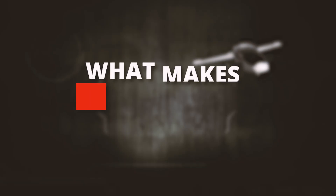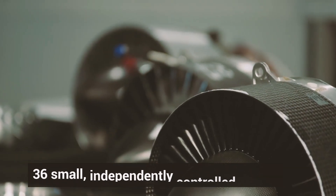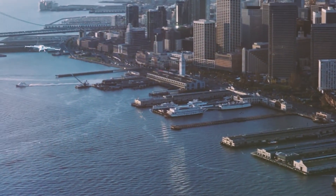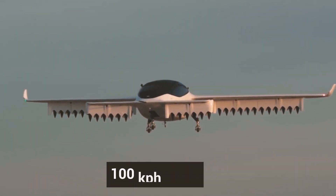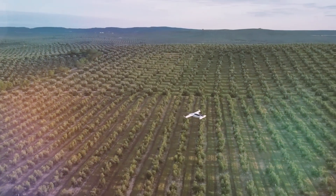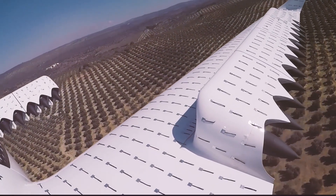So what makes the Lilium jet so special? With 36 small, independently controlled jet engines, this aircraft is built for exceptional maneuverability and efficiency. It can carry up to six passengers — perfect for a group outing or a quick jaunt to brunch without the hassle of finding parking. It has a cruising speed of about 100 kilometers per hour, or 62 miles per hour, and a range of approximately 300 kilometers, or 186 miles, so you can easily hop from one city to another.